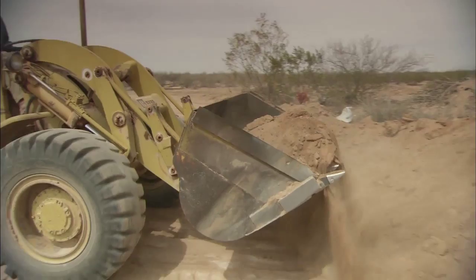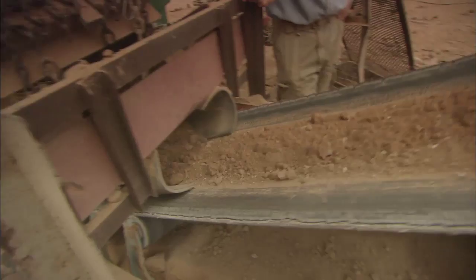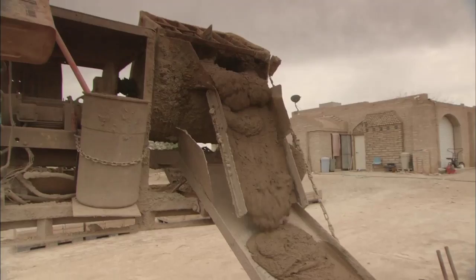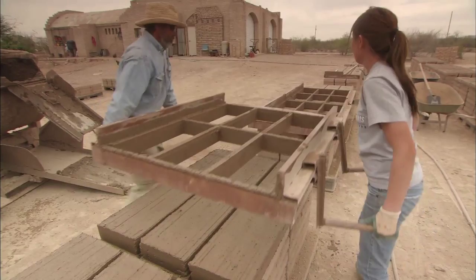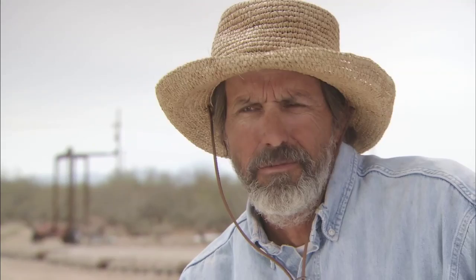It doesn't work like conventional materials in that you're trying to isolate the environment inside with insulation. You kind of try to use the environment to your advantage with adobe. There's very little disturbance to the environment. Everything in this adobe comes from this valley. All the soil is mined locally and the cement comes from a little area near here. All the material is local — you're not cutting down trees and you're not pumping oil out of the ground to make insulation or any of those environmentally disturbing things.